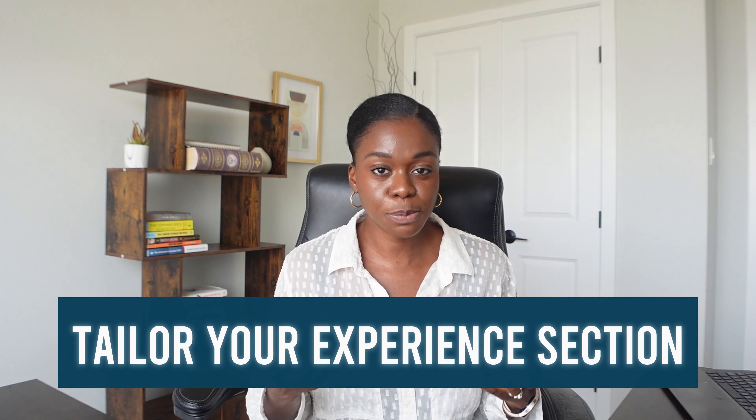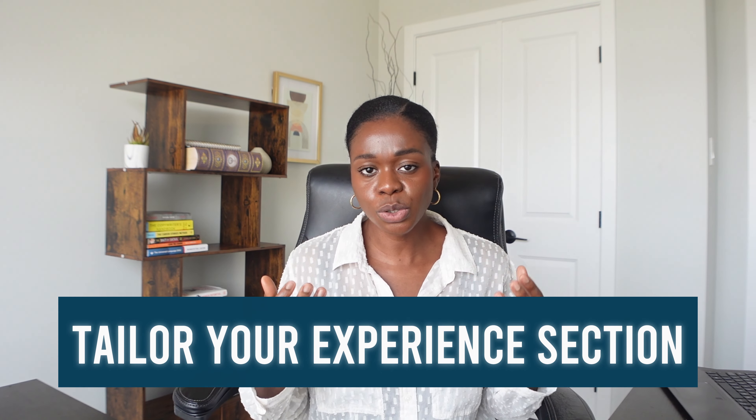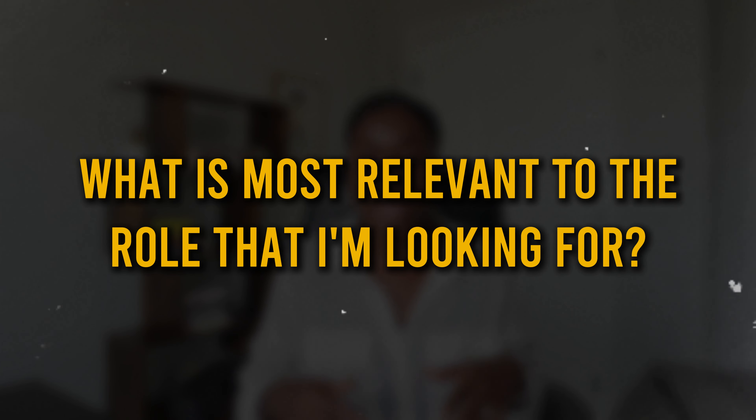Number four — you want to tailor your experience section, making sure it's truly speaking to the background, skills, and qualifications that are relevant to your current search. So many people have a lot of experience acquired from different places, sometimes over the last 25 to 30 years. But what you want to keep in mind is: what is most relevant to the role I'm looking for? How can I be as tailored and focused as possible so that the person coming to my profile can see that my background aligns with the need their company currently has? Make sure you're talking about your achievements and accomplishments.